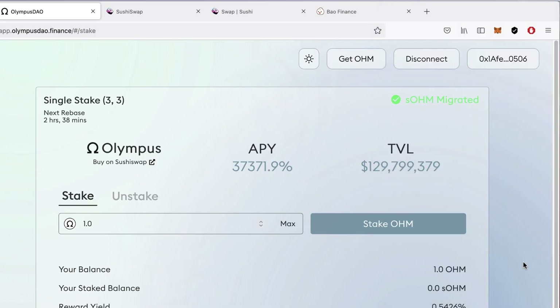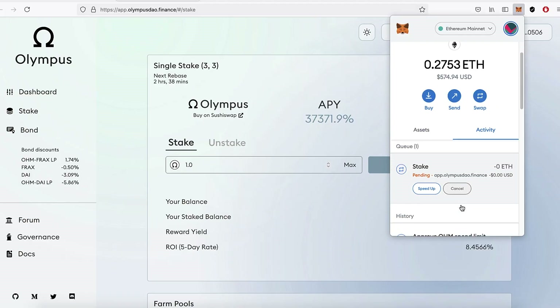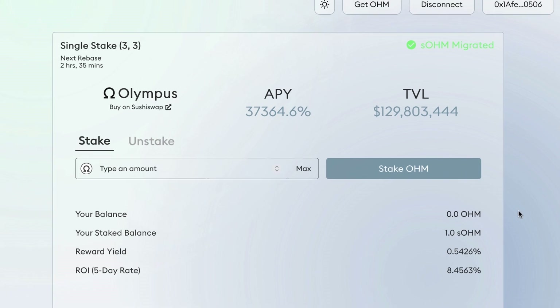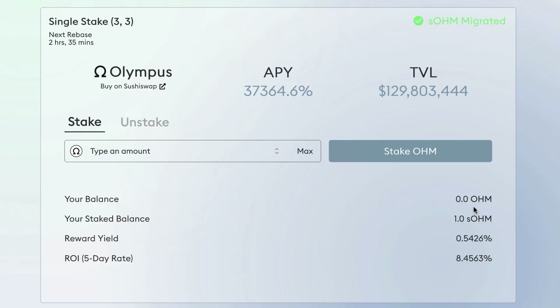I press Confirm and that starts the process of staking my OHM and earning interest. I had to refresh the page again — it keeps glitching a bit — but now it shows: your balance of OHM is 0, because your staked balance is 1. I now have 1 OHM staked. We'll continue to check up on this over the coming videos to see how it's doing.